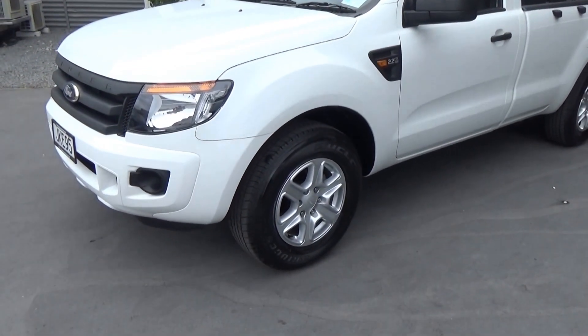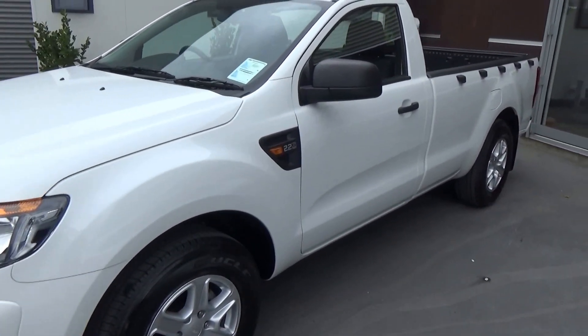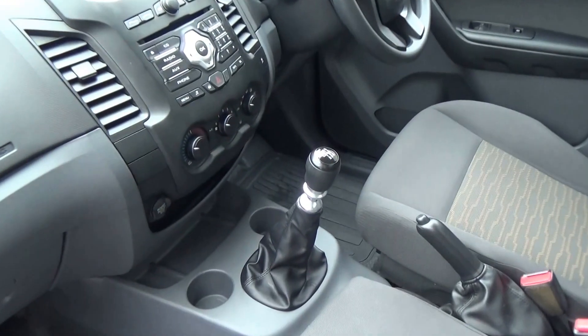You'll see we've added the 17-inch XLT alloys and tyres onto this vehicle. Power comes from the 2.2 litre turbo diesel engine connected to a six-speed manual transmission.